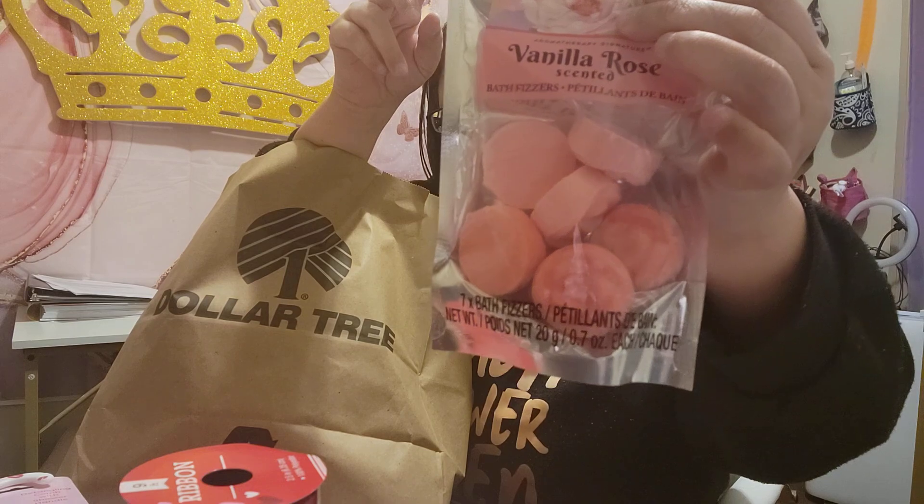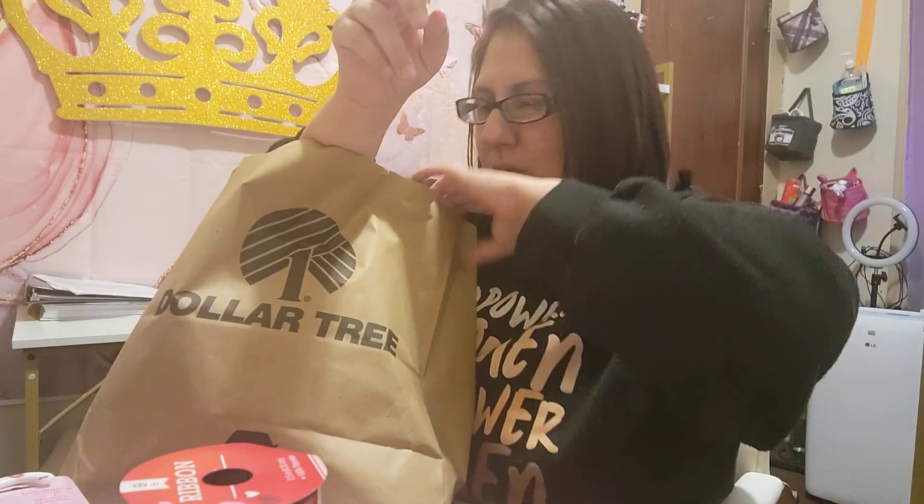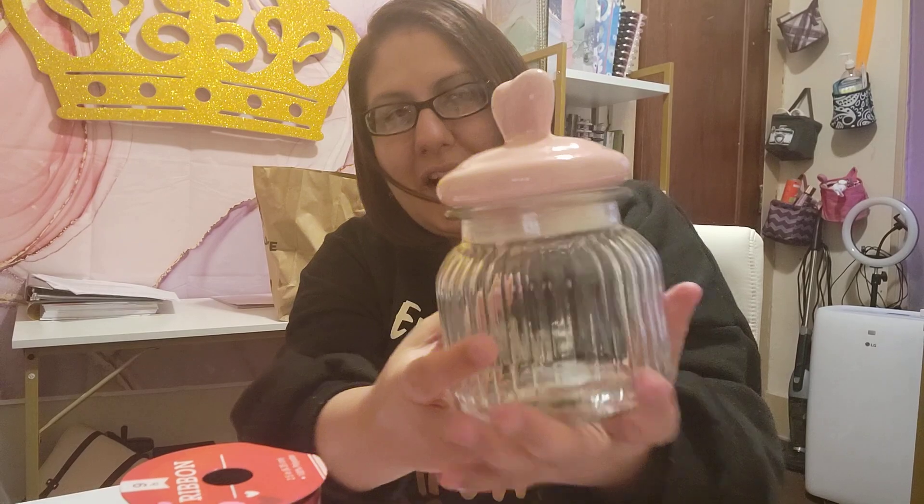I also have the vanilla rose bath fizzers. I've also got this one here — I am in love with this one. Let me put this on the floor so I can show you better.